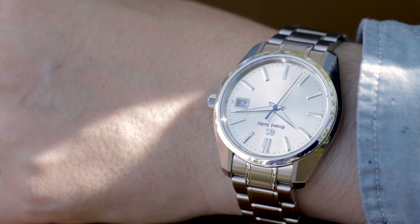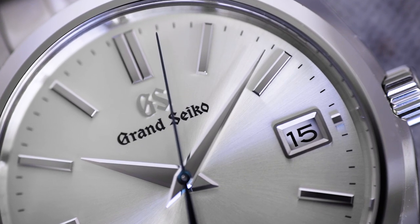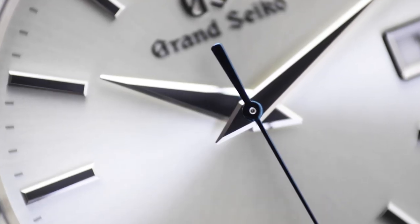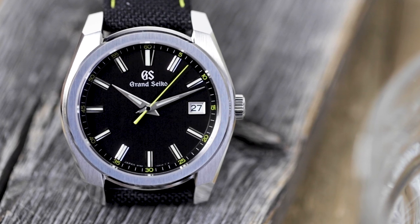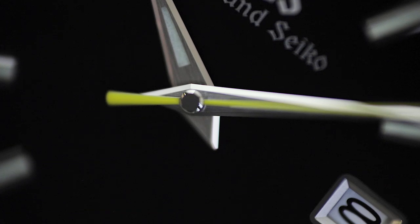Grand Seiko quartz watches use the same broad, heavy hands that you see across the brand's mechanical range. A normal quartz movement would lack the necessary torque needed to support such hands, but Grand Seiko found the solution in the form of a twin pulse control motor.